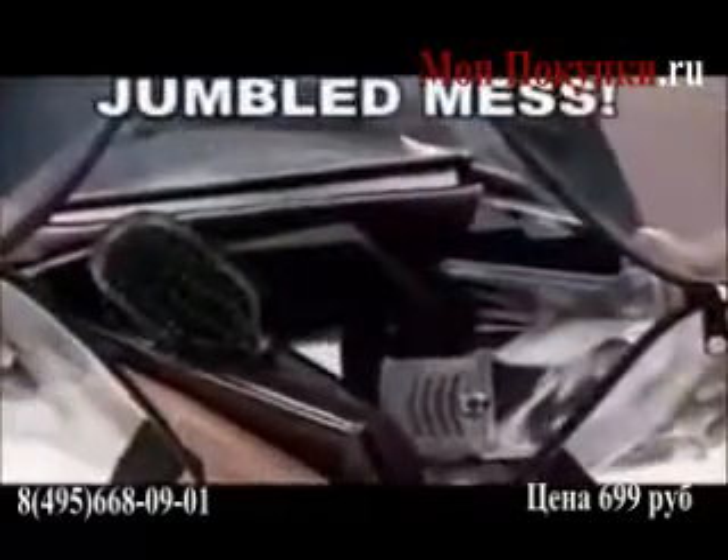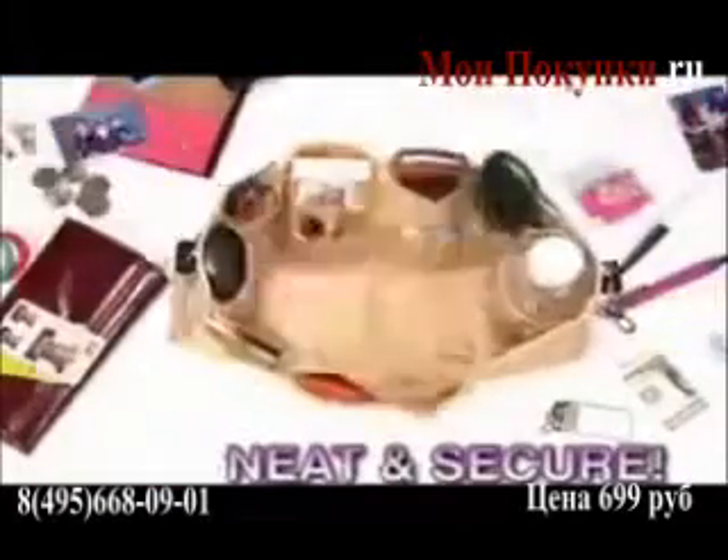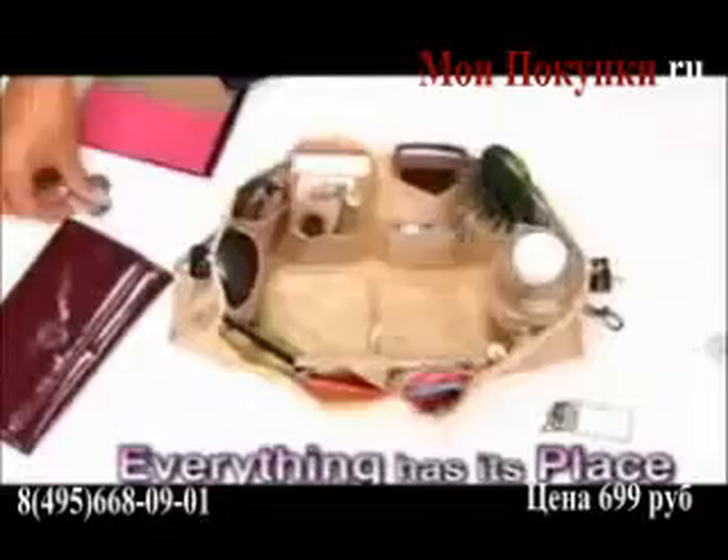Hello! This bag is a jumbled mess! Watch as Kangaroo Keeper keeps it all neat and secure! There's a place for everything and everything has its place, so it's all right at your fingertips!